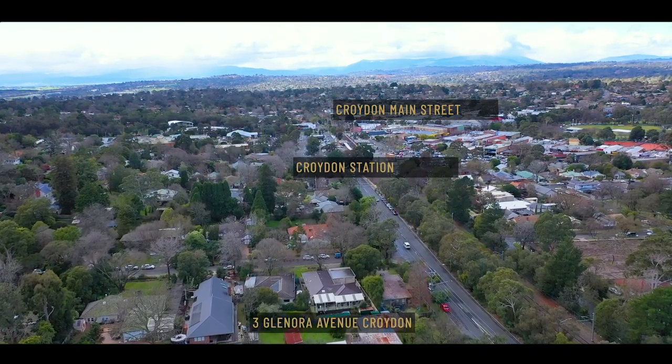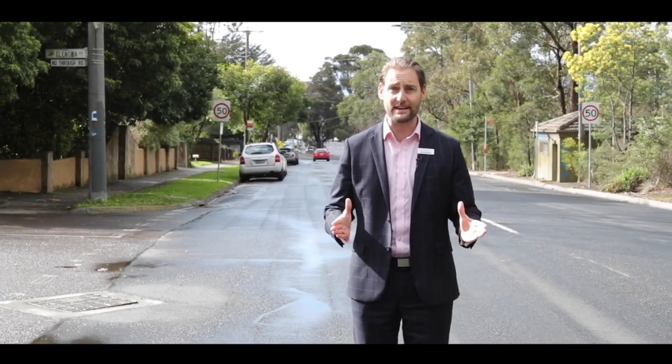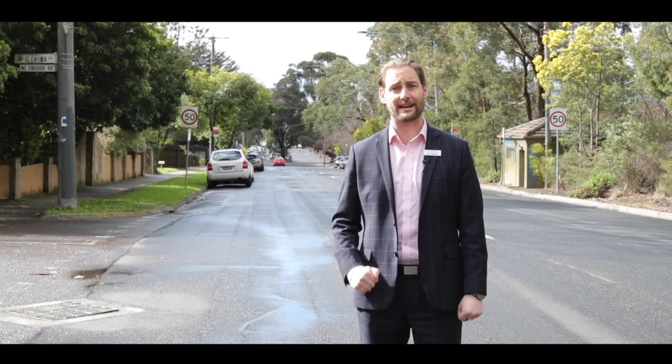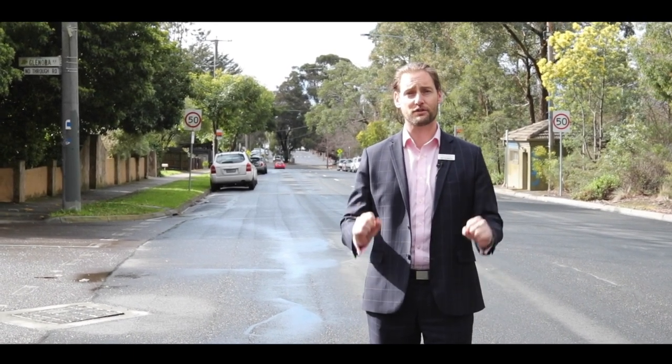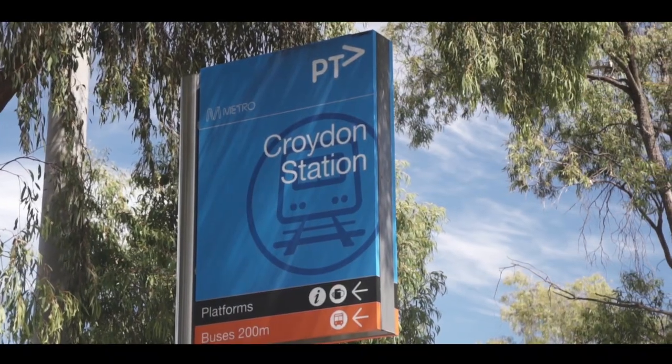We're going to try something a little bit different today and start with the outside and then work our way in. You're in great company here in Glenora Avenue, surrounded by Toorak, Stirling, and of course Altil Avenue, with Main Street and the train station just 200 metres down the street.